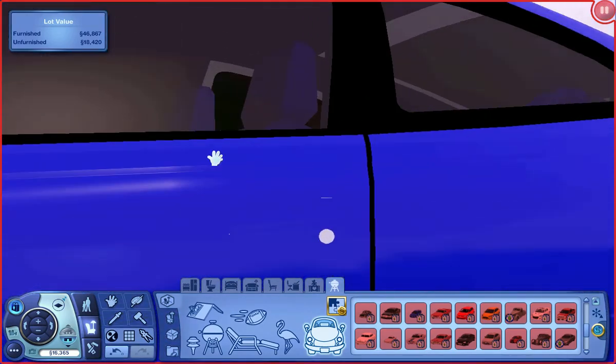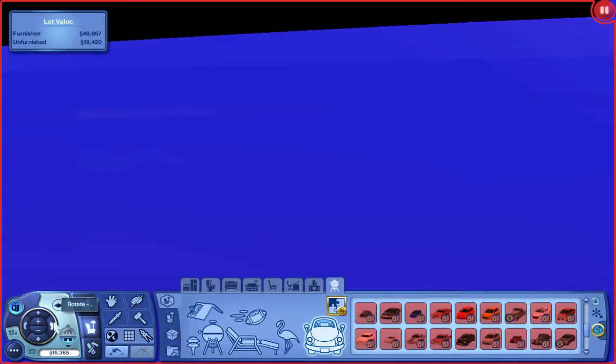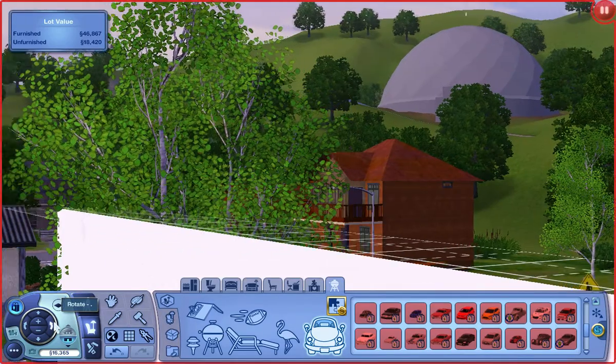The blue color is not my choice. I'd probably go for black or red.